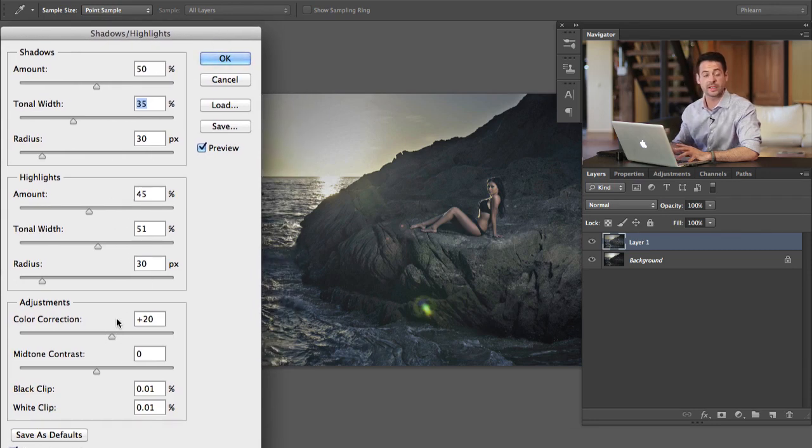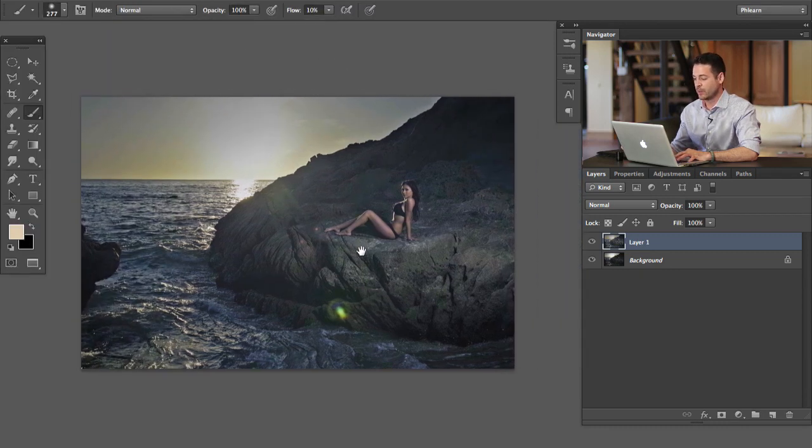Now for color correction — I'm going to push this up because when something is in shadow or highlight, things tend to get a little desaturated. We're going to pull our color correction up to saturate the image just a little bit more. We can see we've got an image that's a bit more flat now, but we've got information in the highlights and shadows. You can see a lot of detail you can get back from the Shadow/Highlight filter in Photoshop — it's a very good one to use.